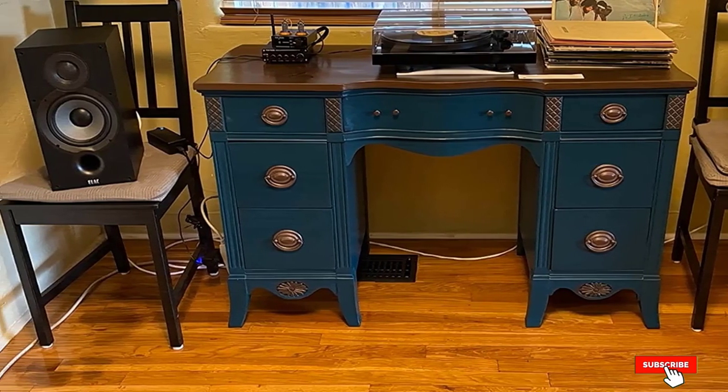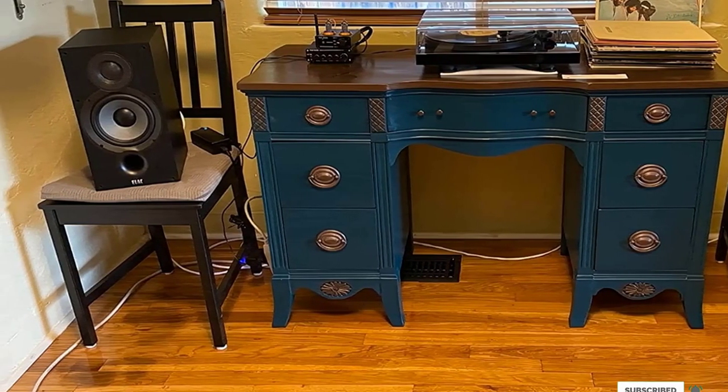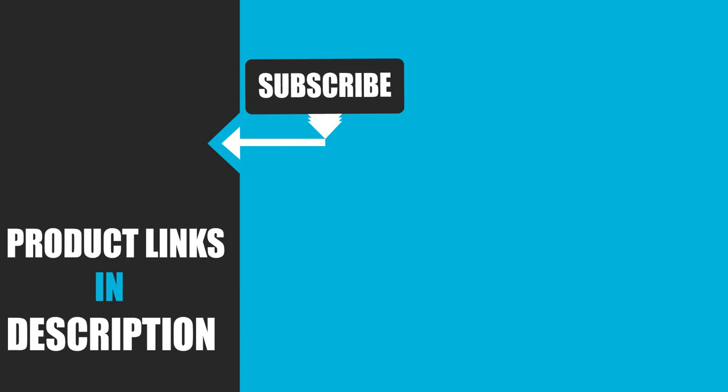That's all for today. We upload tech product review videos every single day. So don't forget to subscribe and hit the bell icon for upcoming video notifications.